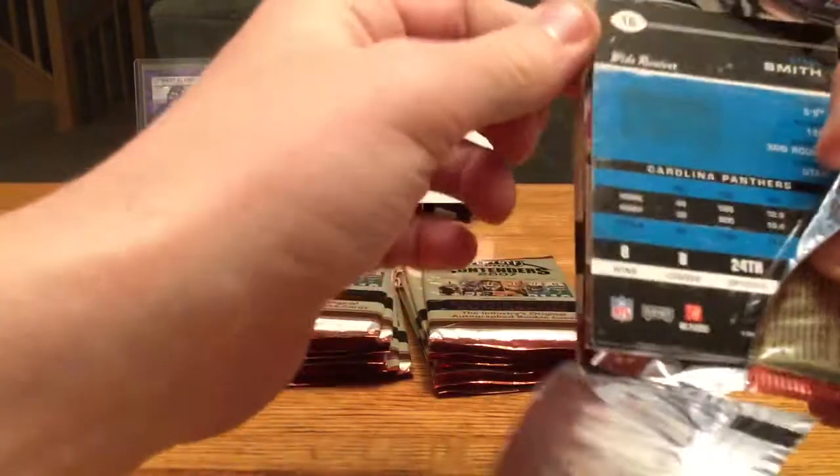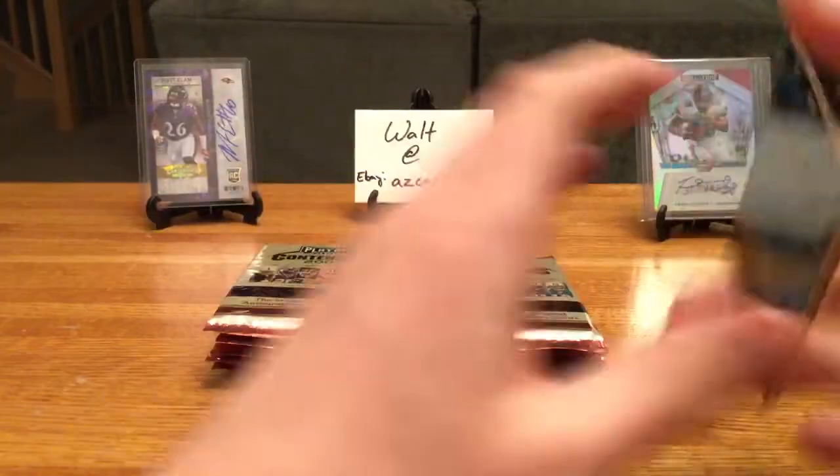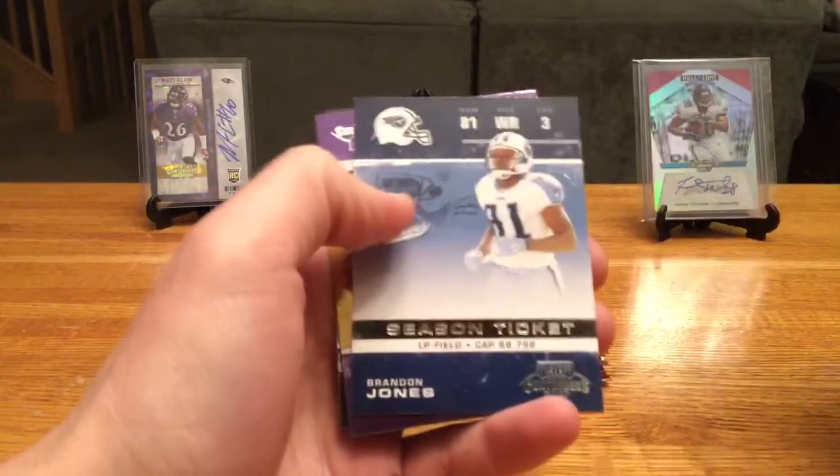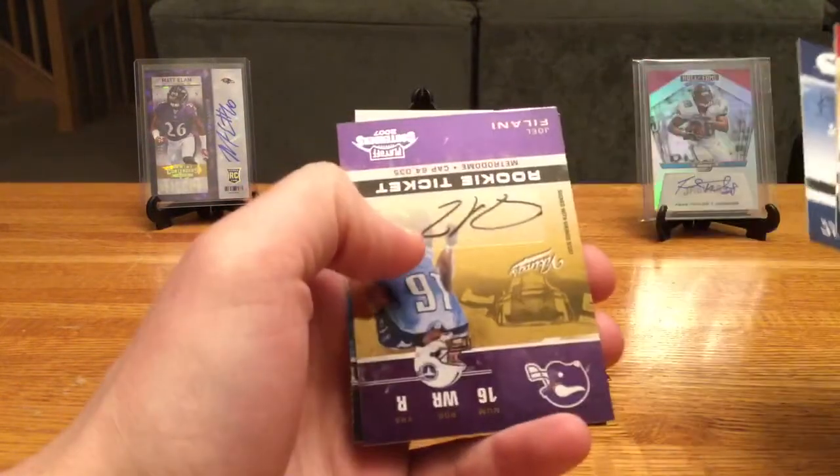I don't think there are any memorabilia cards within this set — I took a quick scan of the box. There shouldn't be any jerseys or anything like that; it should just be all straight autos. Frank Gore, Matt Jones, Brandon Jones.